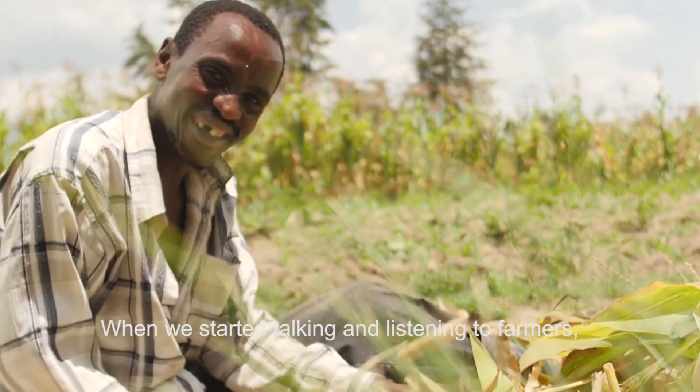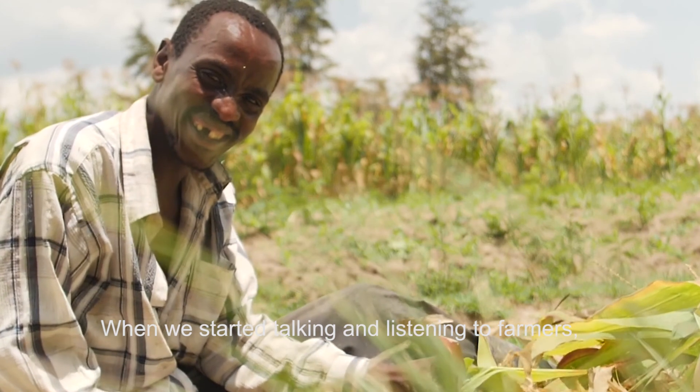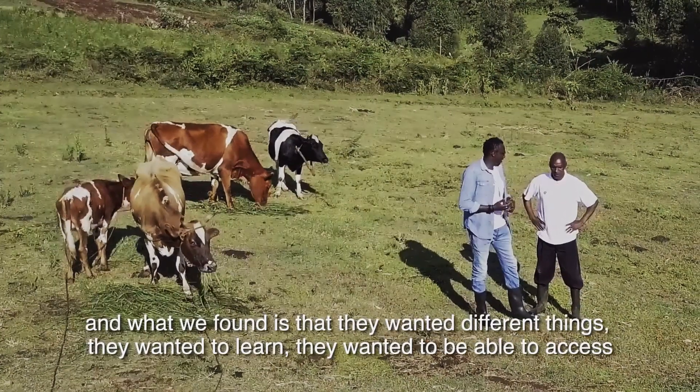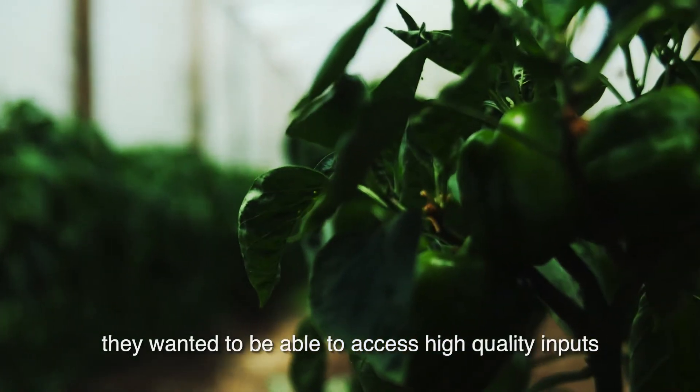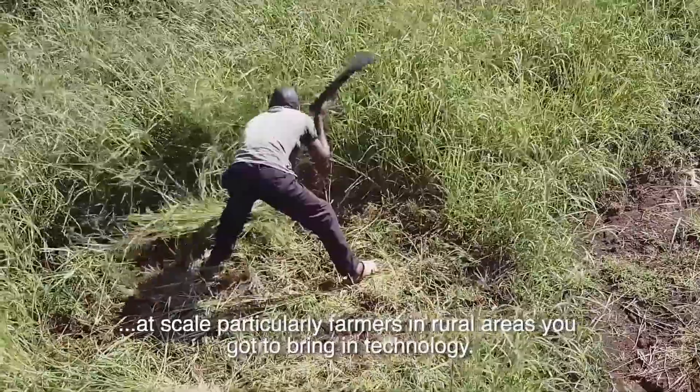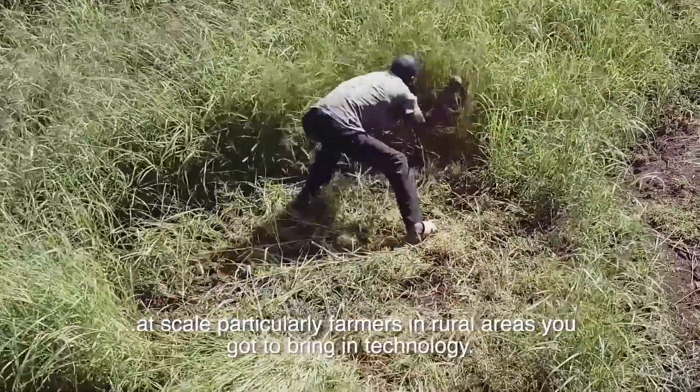When we started talking and listening to farmers, what we found was that they wanted different things — they wanted to learn, they wanted to be able to access high-quality inputs. In order to really reach the poor at scale, particularly farmers in rural areas, you've got to bring in technology.